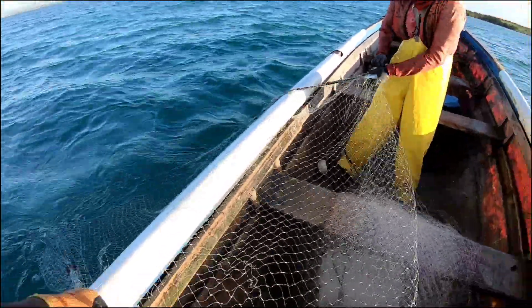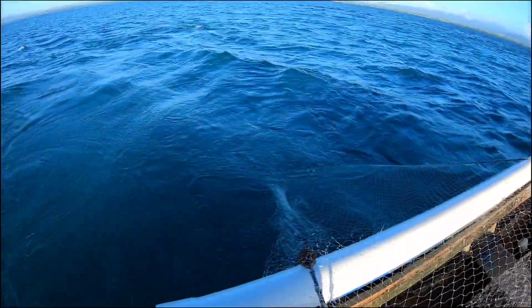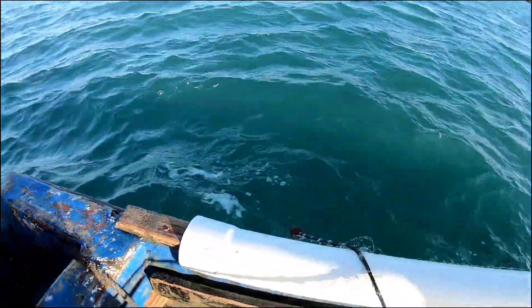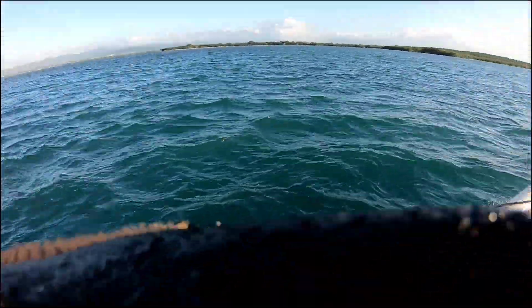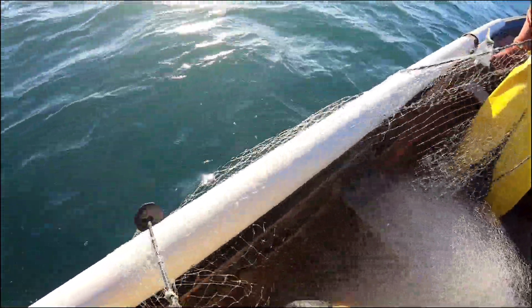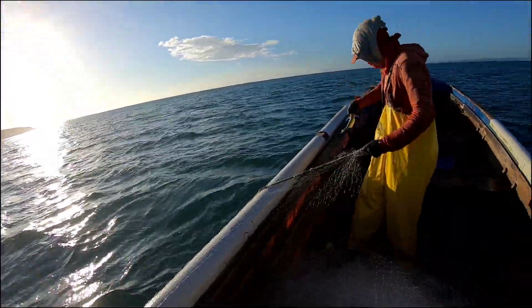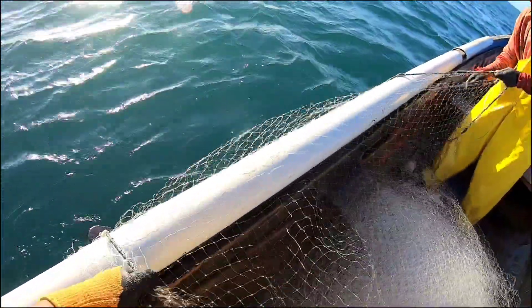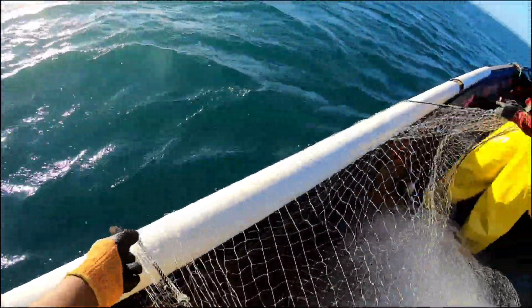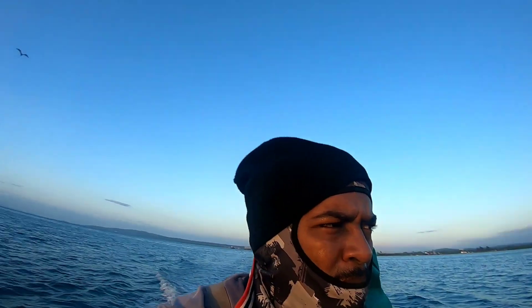We have a shad fish right there. Looks like we're going to have a bad catch. One jack fish, one shad fish, one snapper. Fishermen call them snapper. Yeah guys, the fish net is not working out - we're not catching any fish. So what we're going to do is just go and pull up the crab net.